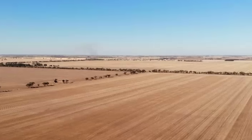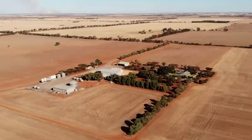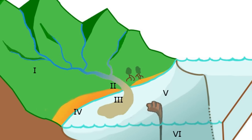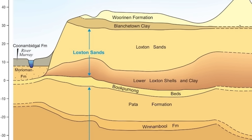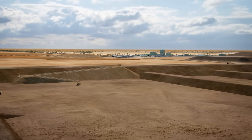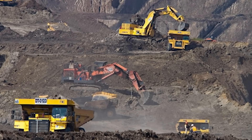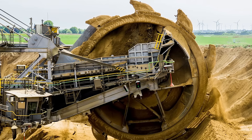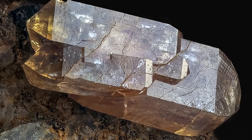To understand the answer, we first have to go back millions of years to when this part of Australia was a shallow sea. Over countless ages, rivers washed sand and silt into this sea, creating a thick layer of sediment known as the Loxton-Perilla sands. But this wasn't just ordinary sand — mixed within it were tiny, heavy grains of valuable minerals like zircon, titanium, and most importantly, minerals containing rare earth elements like monazite and xenotime.